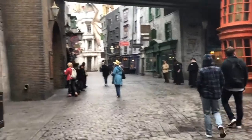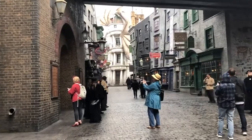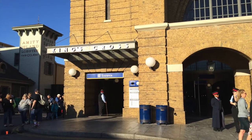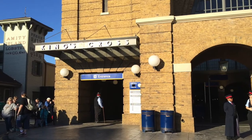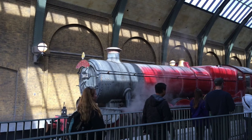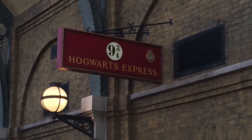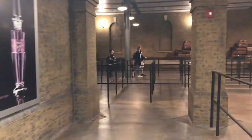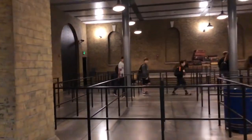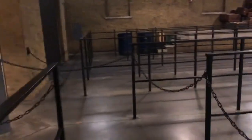Tip number two: where to go first. Many blogs suggest going to Hogsmeade first since Diagon Alley is more shaded and cooler for the afternoon — and that's true. But for a true Harry Potter fan, especially on your first visit, you must go to Diagon Alley first, then take the train to Hogsmeade. It feels like a more authentic experience of being a new Hogwarts student. The train ride is interactive and different each way, but if you can only visit one side, I'd recommend Diagon Alley.